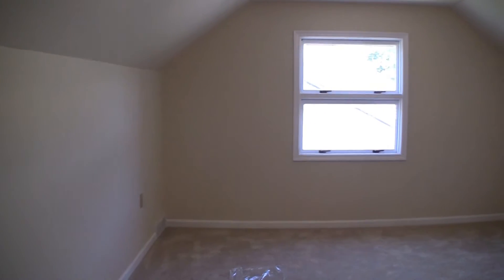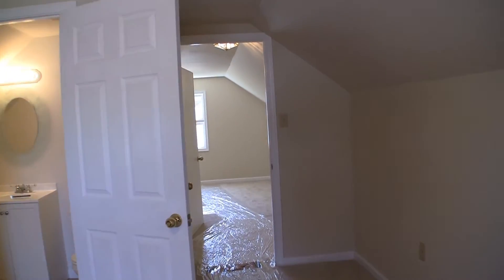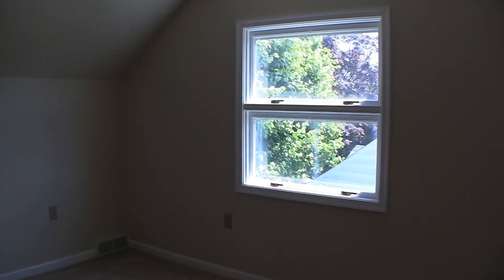Upstairs, we find two other bedrooms with brand new carpeting and a brand new half bathroom. One of these rooms would make a great office.